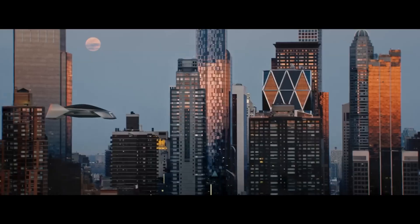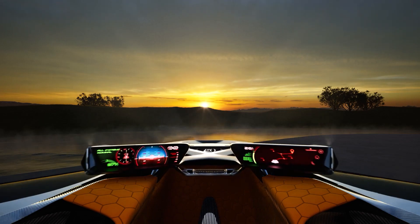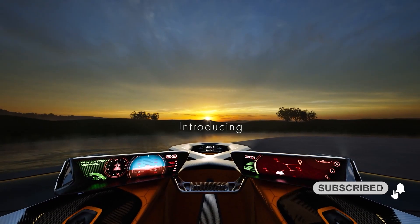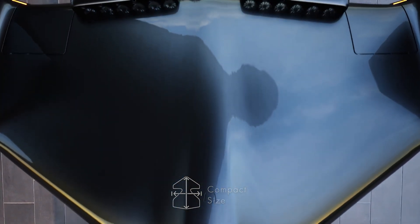Consider what may occur if a rocket-inspired supercar designer collaborated with a creator of advanced flying devices. The Leo Coupe, a flying car that has the potential to completely transform personal transportation, is the result of their incredible collaboration.